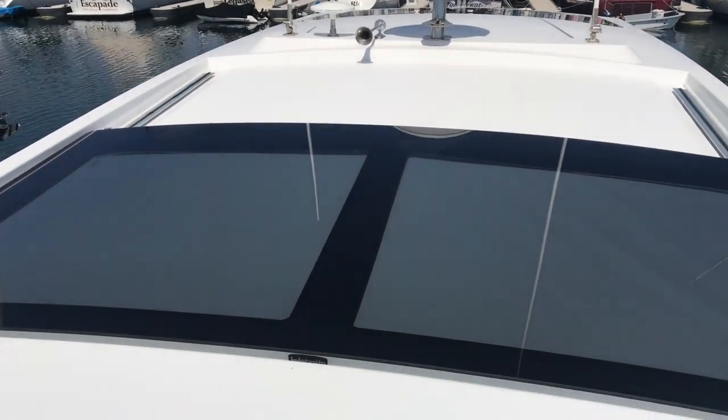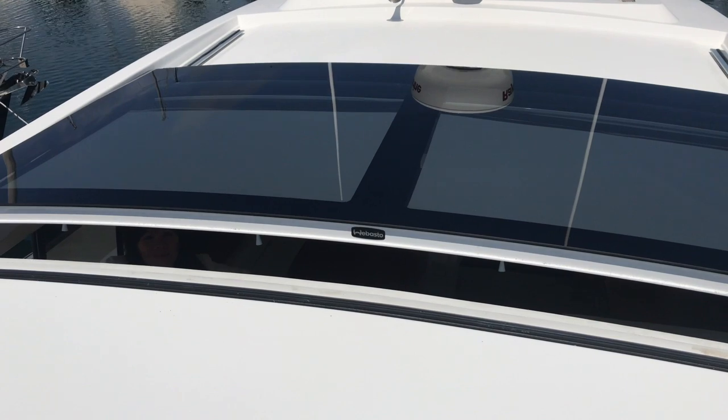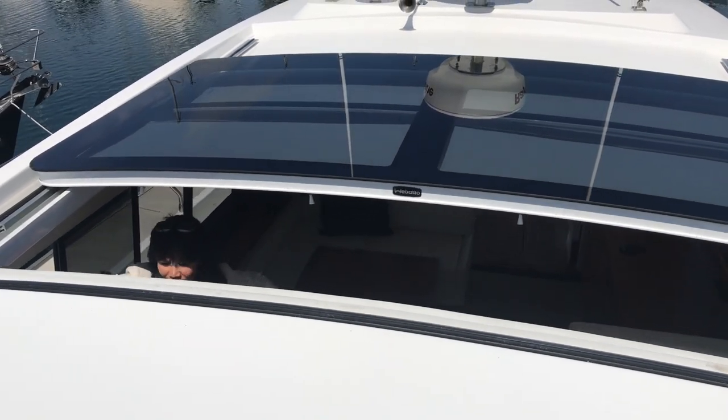My favorite feature on this boat is just a push of a button — I can have total sunlight from this retractable sunroof.